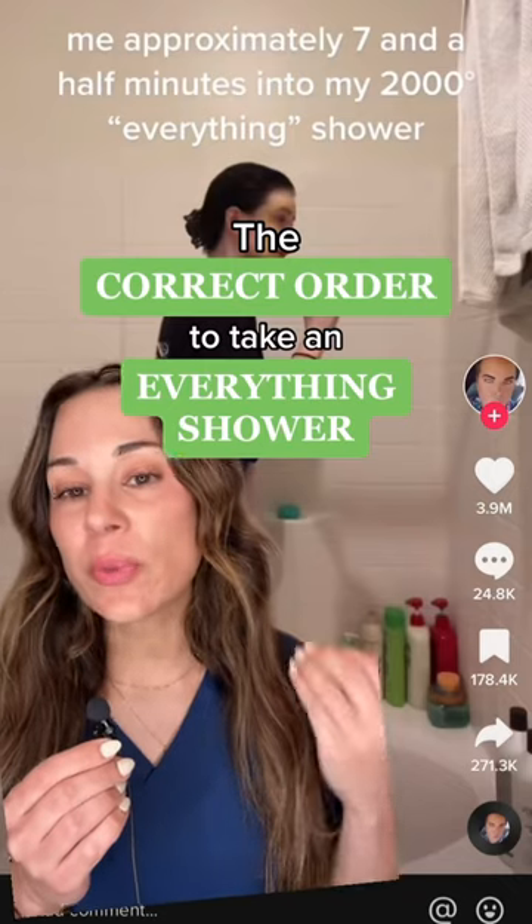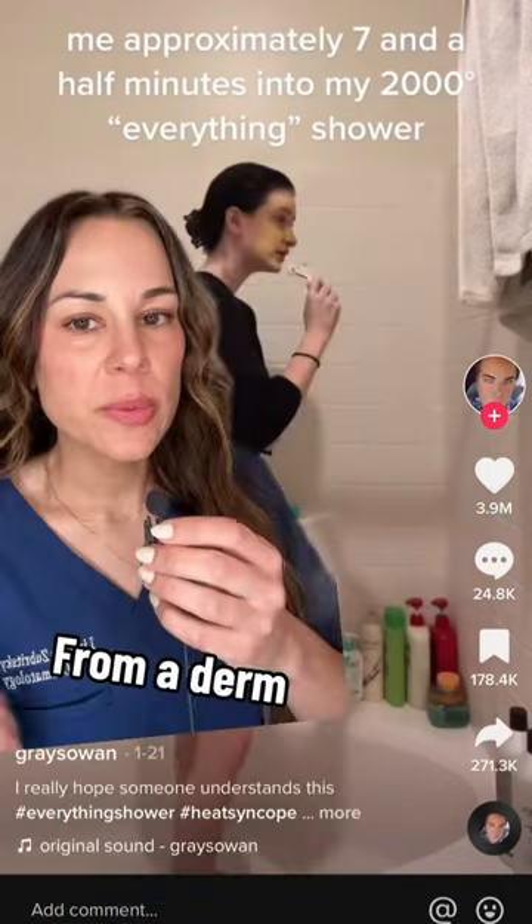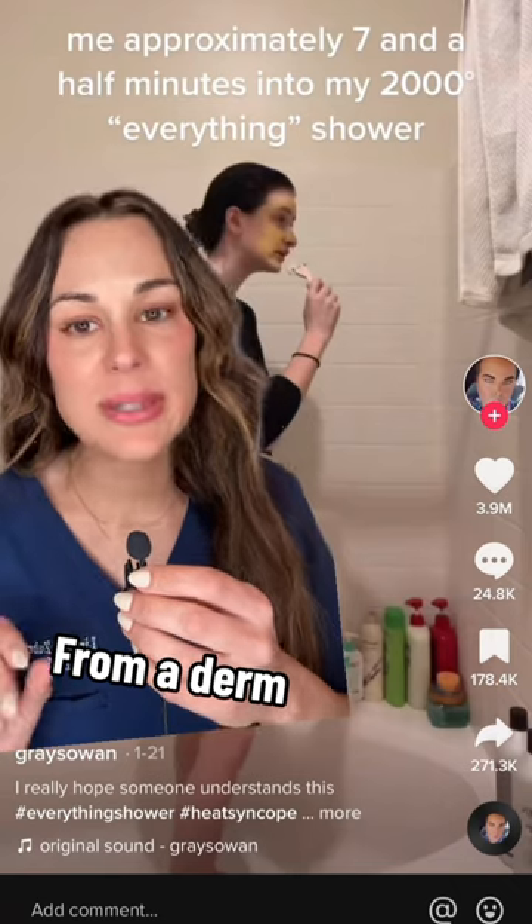You've probably heard of the everything shower, but did you know there's a right and a wrong way to do it? I'm a dermatologist and I'm going to tell you the right way to take an everything shower.